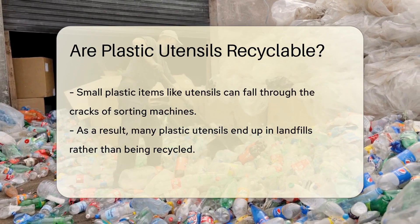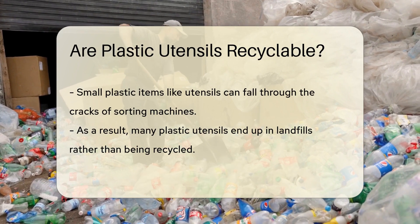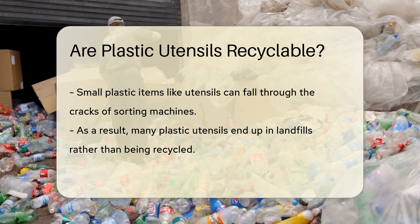The shape of an item can be as important as the material. Recycling facilities sort items by shape and size during processing. Small items like plastic utensils often fall through sorting machines, which means they can end up in landfill instead of being recycled.